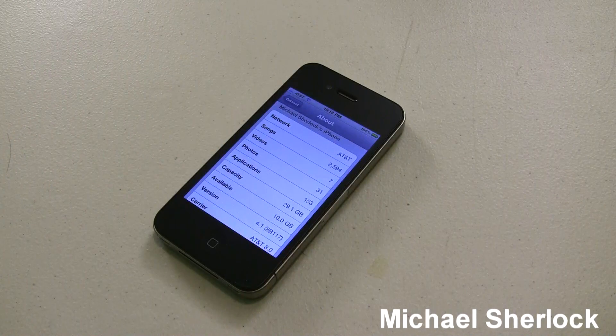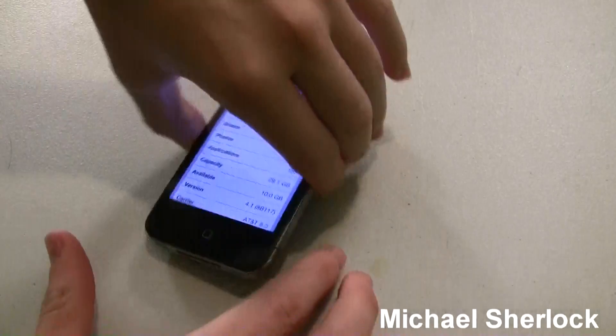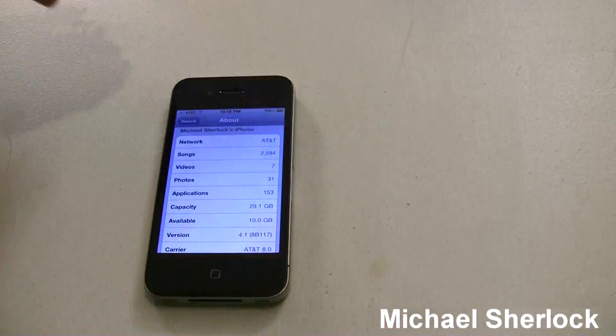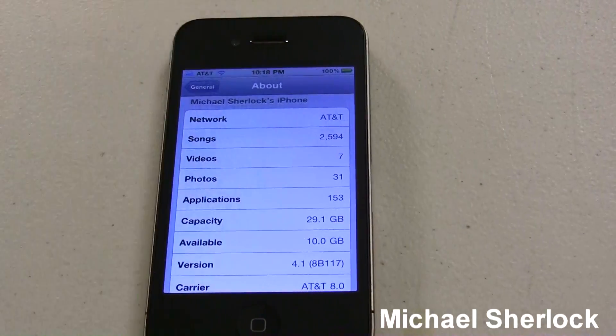Hey guys, Michael here from MichaelSherlock.com. I'm here with my iPhone 4 running iOS 4.1, as you can see, and I just want to give you a little video review of what you can expect when you get this running on your device.